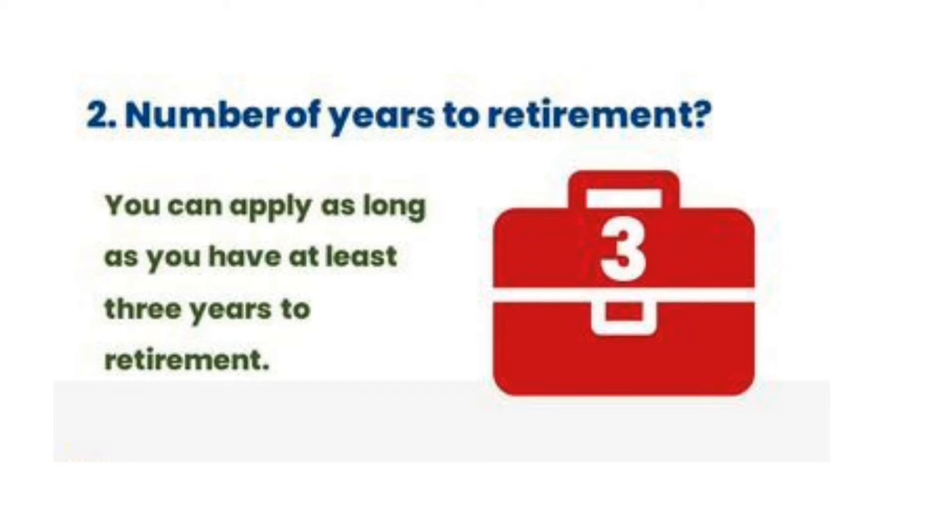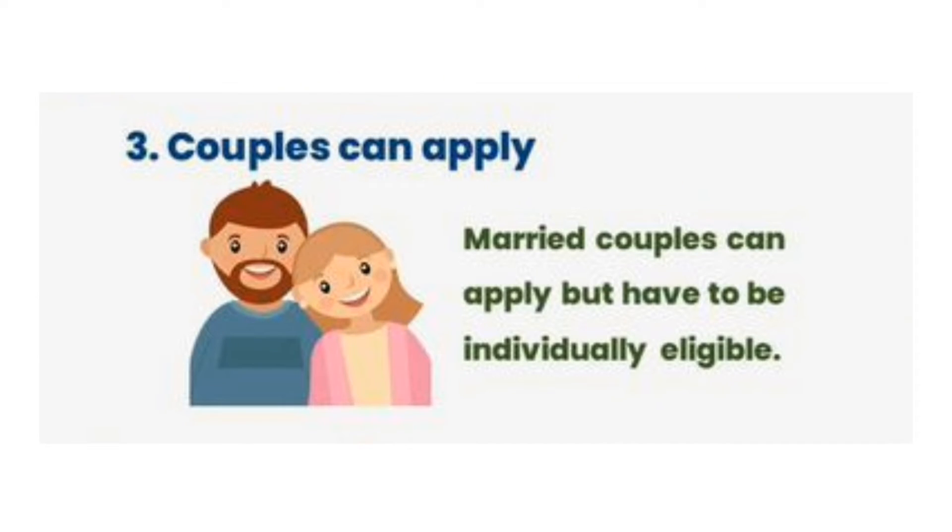You can apply as long as you have at least three years to your retirement — that's the minimum to apply. You can also apply as a couple, as long as both of you are individually eligible.